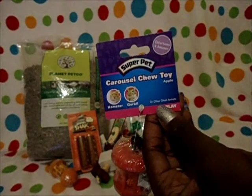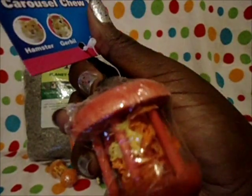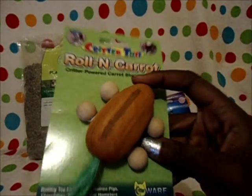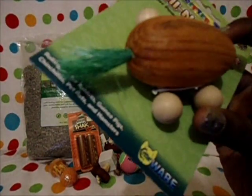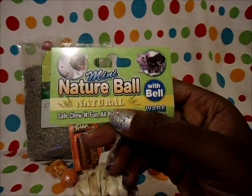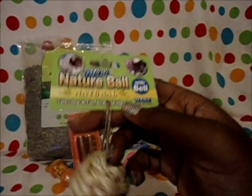Then I got him the Super Pet Carousel Chew Toy, but the apple version — it's just a little wooden apple with loofah bits in the middle. I absolutely love it. It's called the Critter Toys Rollin' Carrot — it's a wooden carrot on wooden wheels with a tiny bit of sisal at the bottom, by Critterware. Another thing was the Mini Nature Ball with Bell — the same thing that the gerbils got.